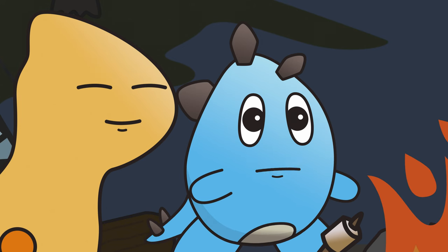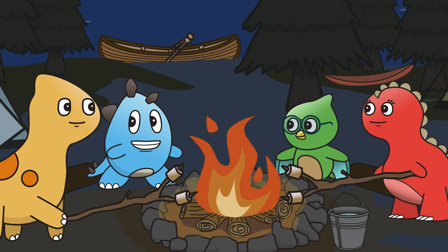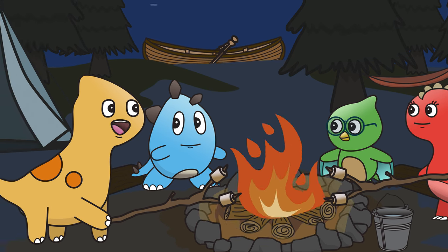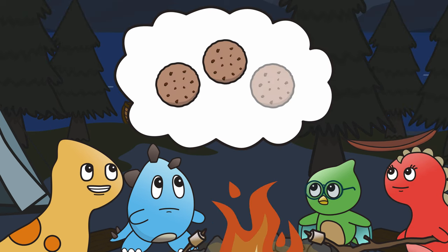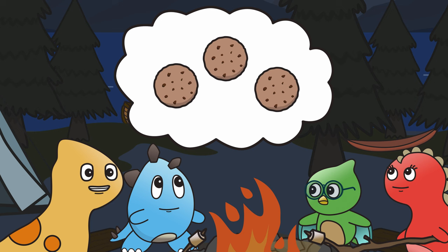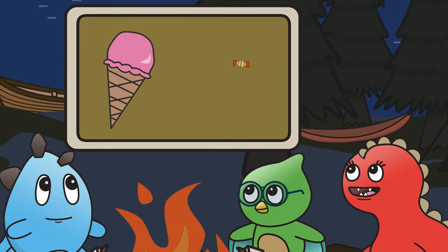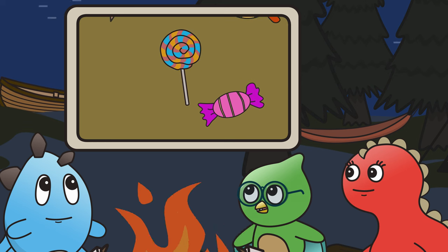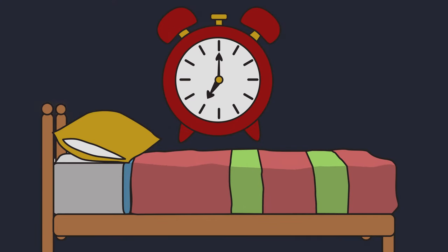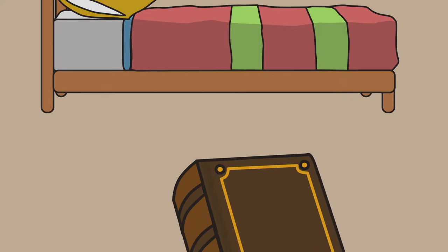Sleep is super important, but sometimes it's hard to get to sleep. Anybody have any ideas to help us sleep better? How about counting sheep? I counted cookies instead! We shouldn't eat too many sweet things before bed because it can make it hard to sleep. The best way to have a good night's sleep is to go to bed at the same time every night and wake up at the same time every day. It's helpful to do something relaxing right before sleeping, like reading a book or taking a warm bath.